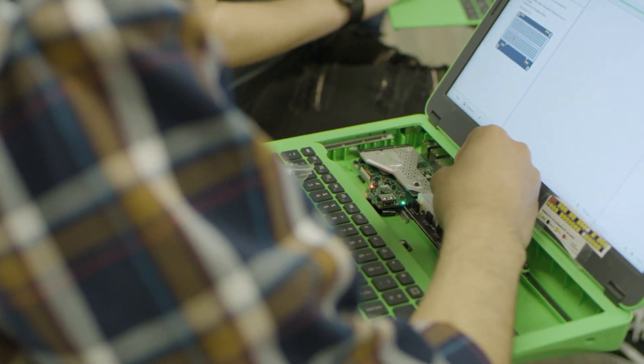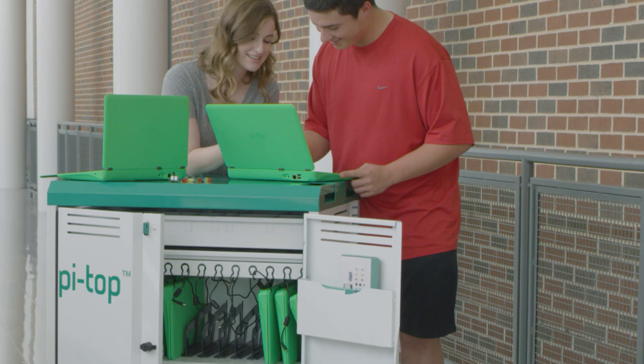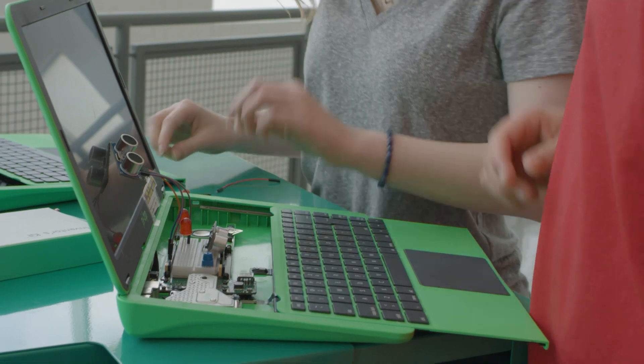I was more than excited to do it, just because of how technologically advanced everything is becoming. So much of the world has to do with coding and computers, and so whenever I found out about the Pi-Top program, I immediately wanted to be a part of it.